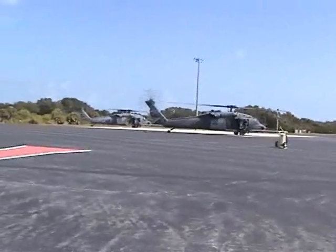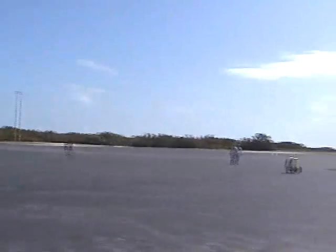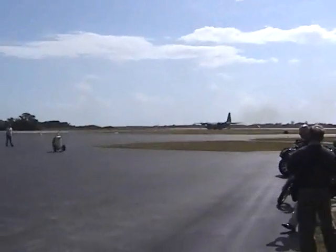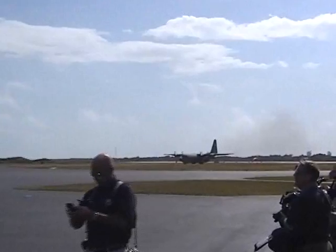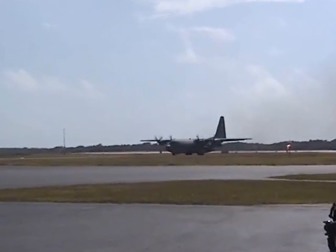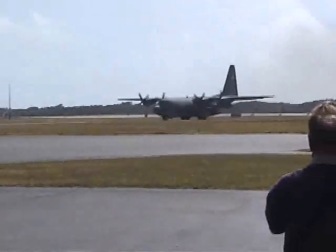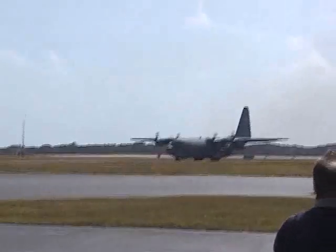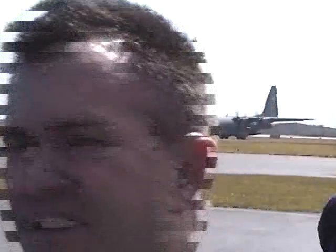The 920th Rescue Wing — they are one of the Air Force's three rescue wings — has a variety of aircraft, helicopters, and assets at their disposal. The 920th has also been deployed overseas recently in Afghanistan several times.